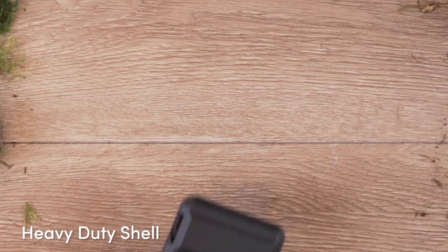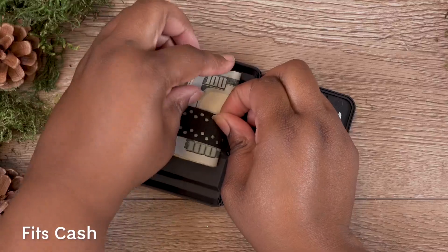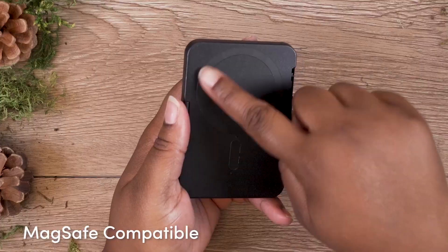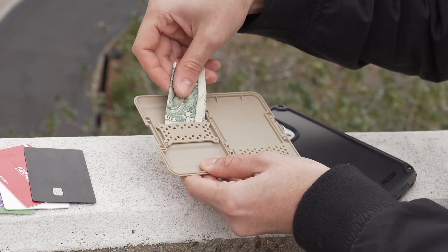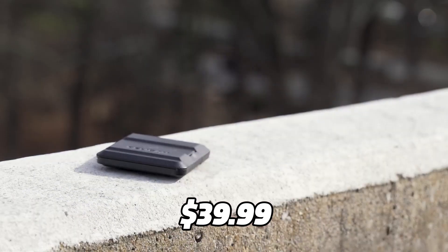The wallet only works with MagSafe-compatible devices, such as iPhone 12 and later, and can also be paired with your MagSafe-compatible case. It stays lightweight and comfortable in your hands. The wallet comes in black and includes a one-year warranty. The Pelican Magnetic Wallet is available for only $39.99.